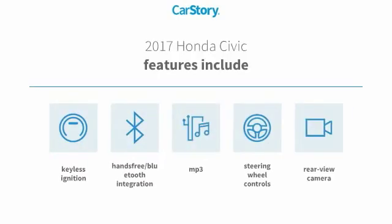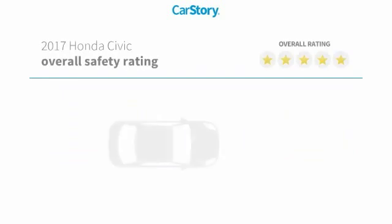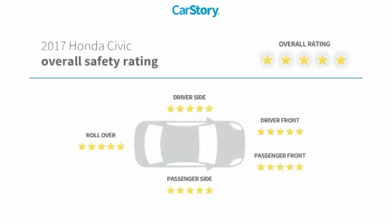Features also include keyless ignition, rear view camera, steering wheel controls, hands-free Bluetooth integration, MP3, and has been listed as an IIHS top safety pick with these ratings.